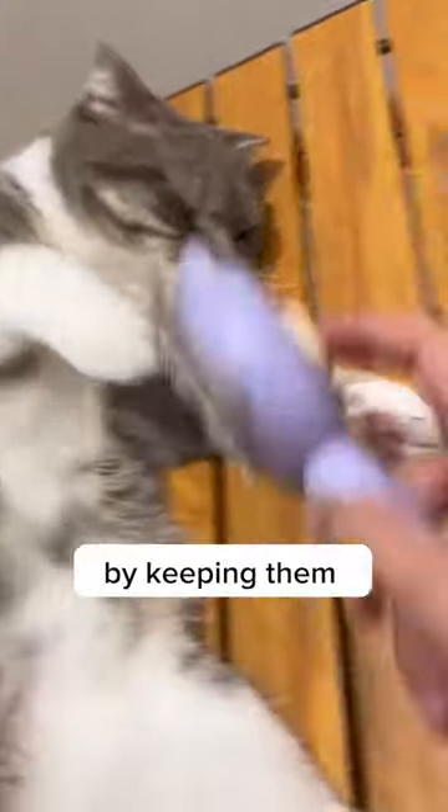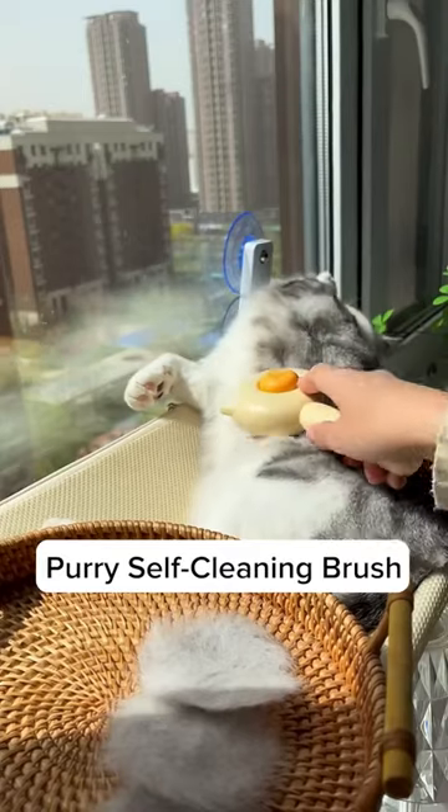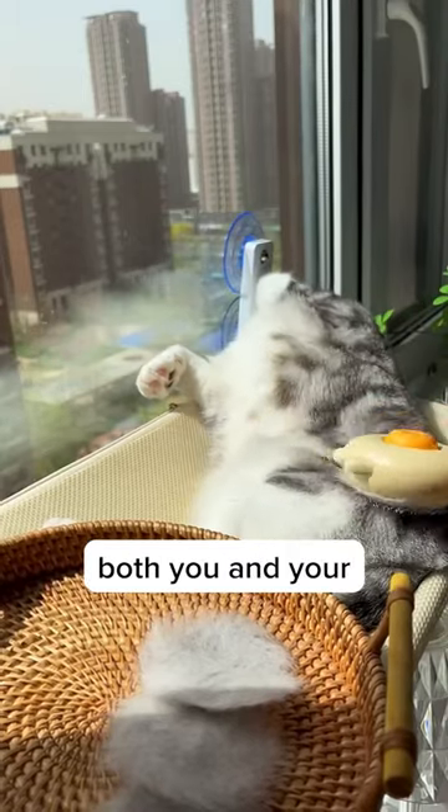Investing in a Purry self-cleaning brush is a great way to show my love for my cat by keeping them healthy and happy, while also promoting a healthier living environment for me and my family. So get your Purry self-cleaning brush today to keep both you and your furry friend healthy. And now the question is...